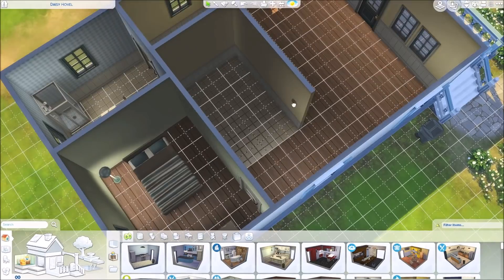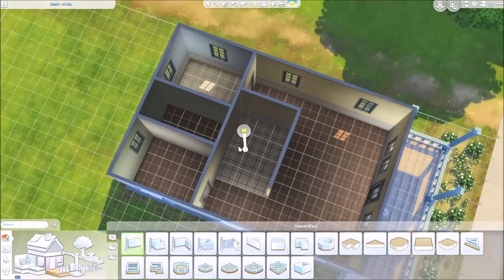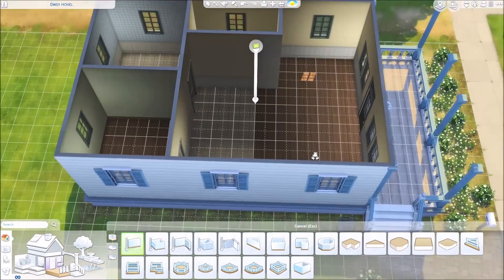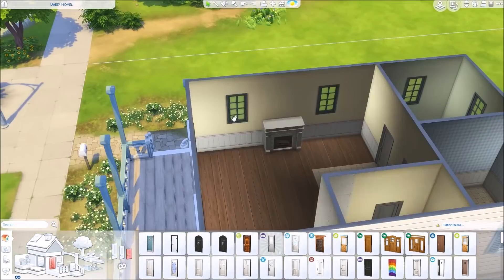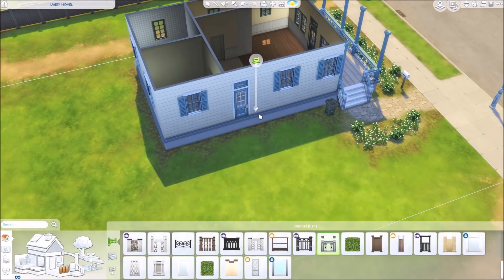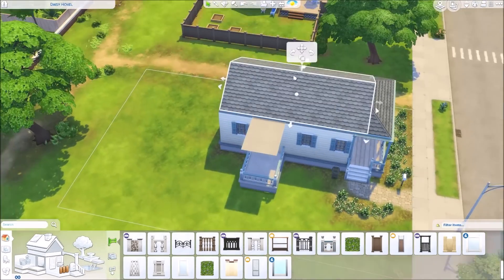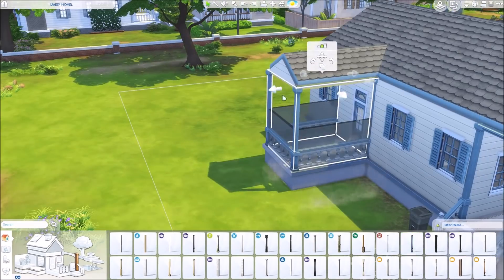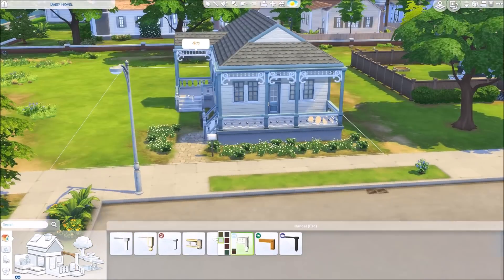Hi guys, it's Melissa here. Welcome to another part of my renovated EA series. This time I am renovating a house called Daisy Hovel. It was originally a one bedroom, one bathroom base game starter house that came in Willow Creek. I turned it into a two bedroom, one bathroom house for a single father and his son. I tried to make it look like the dad is really into science and exploration — kind of like the father from Honey, I Shrunk the Kids.